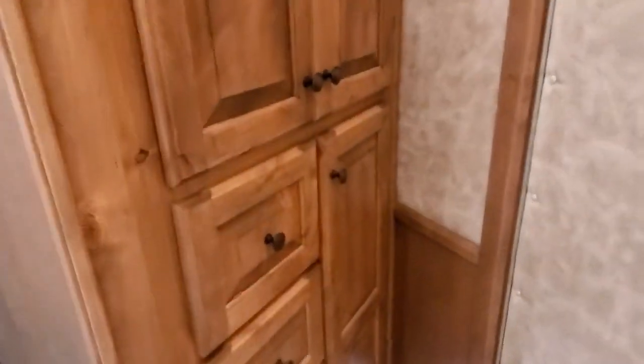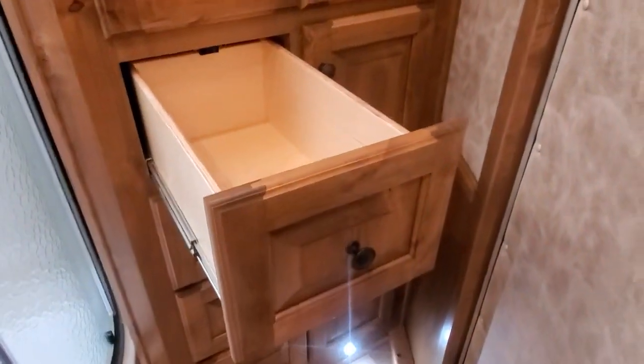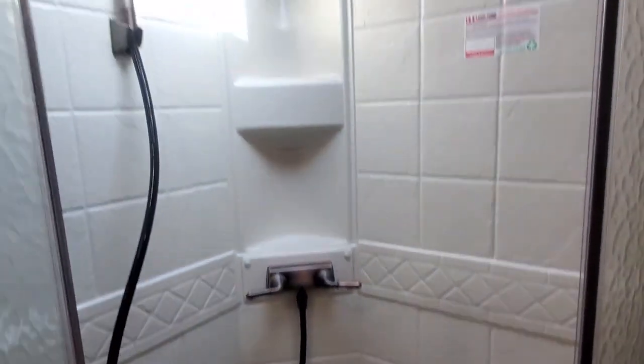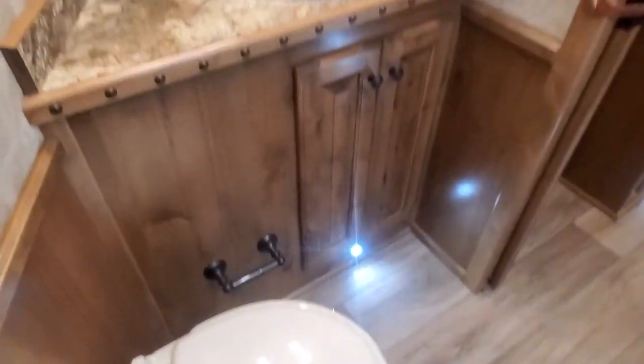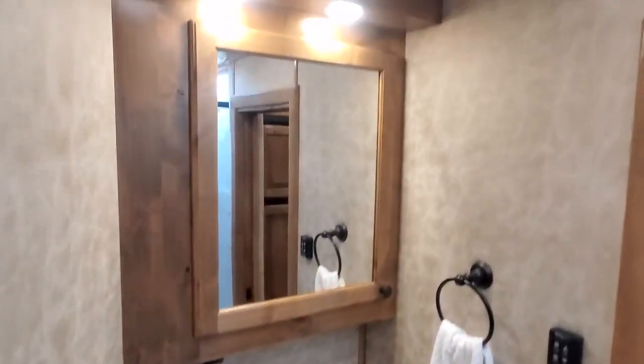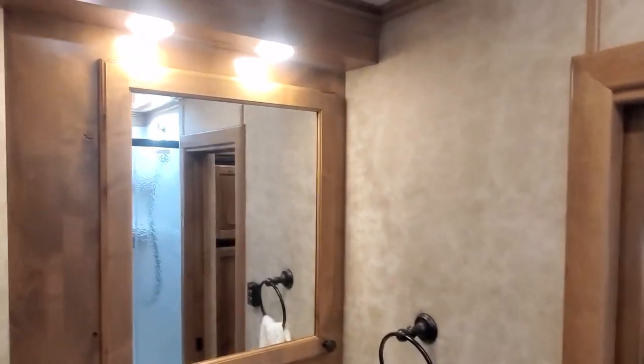They opted to do a drawer bank in their closet back here with a nice hanging wardrobe closet up top. There are soffit lights under there as well.